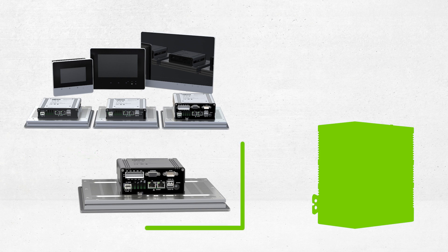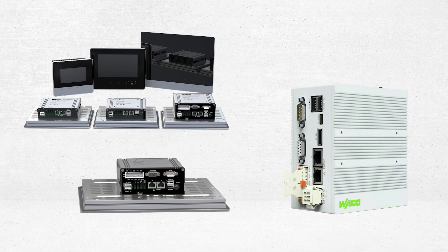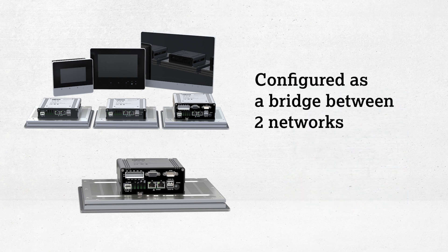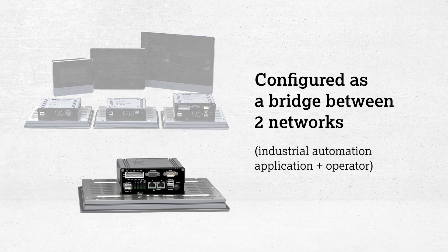This makes for an all-in-one package that can also be considered an edge device, since the WAGO control panel HMI literally sits on the edge of the operation and can be configured as a bridge — a boundary, if you will — between two networks: the industrial automation application and the operator.